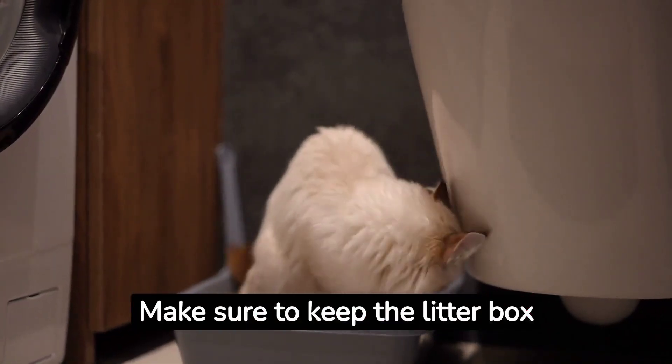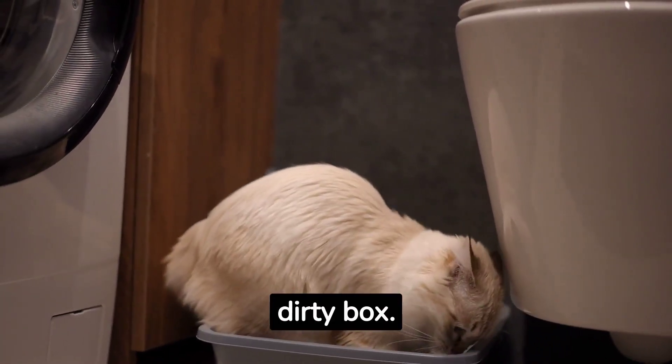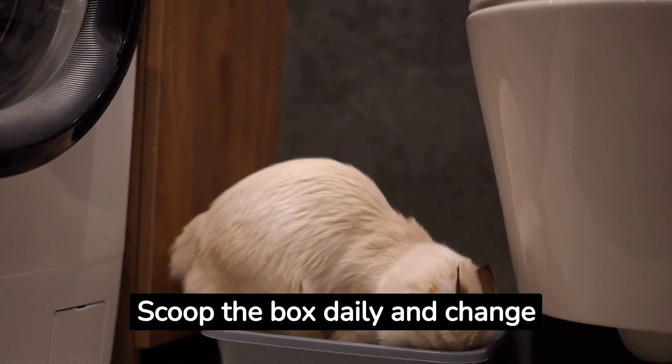Make sure to keep the litter box clean. Cats are clean animals and won't use a dirty box. Scoop the box daily and change the litter regularly.